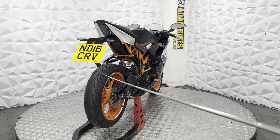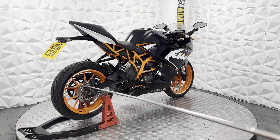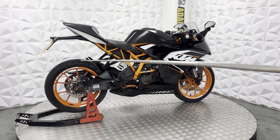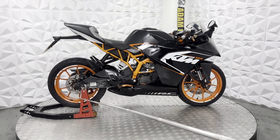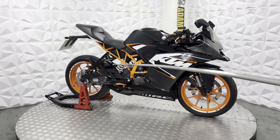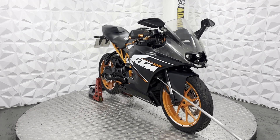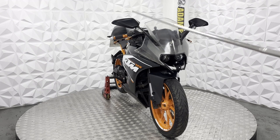The rear tyre is near enough brand new — we've got plenty of tread. Brake disc and pads on the rear are in good condition. The chain still has plenty of slack. Full standard exhaust system in very clean overall condition. The radiator does have a guard on it, which is nice.